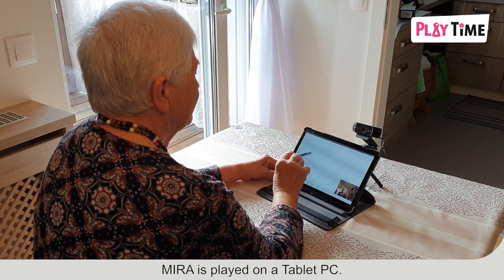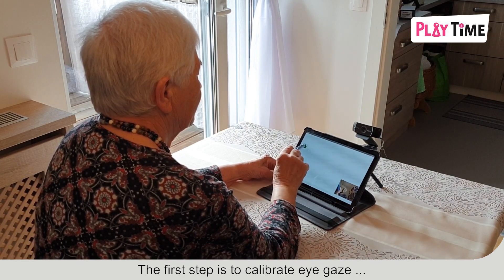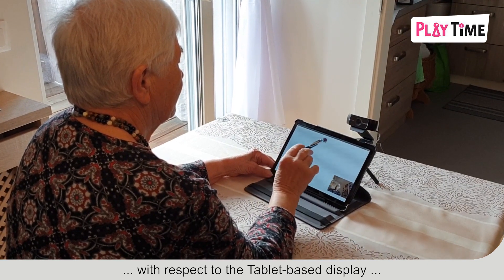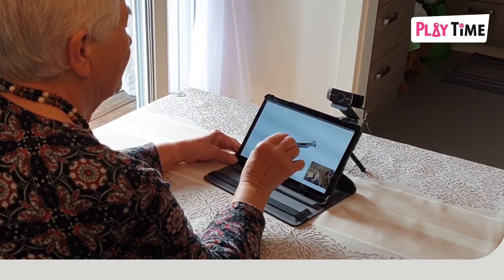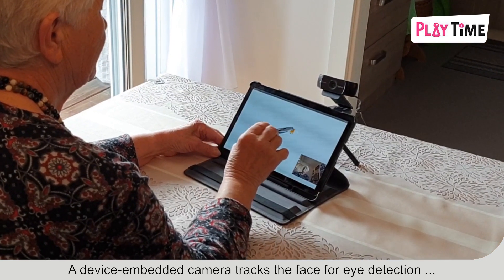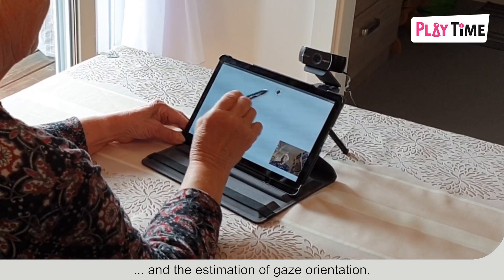Myra is played on a tablet PC. The first step is to calibrate eye gaze with respect to the tablet-based display, by gazing at flowers and confirming by pen. A device-embedded camera tracks the face for eye detection and the estimation of gaze orientation.